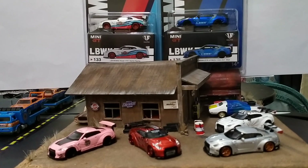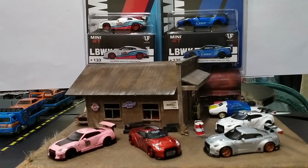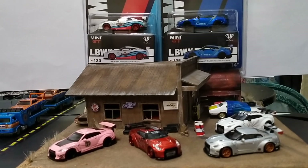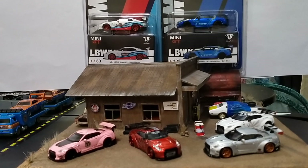Hey guys, it is Saturday night here in the Philippines and it is time for us to do our second free-for-all weekend video. As promised, we are taking a look at a couple of Mini GT Liberty Walk GTRs, and they're both Miho exclusives for the USA. I'm going to point out what is so exclusive about these and what differs them from the rest.